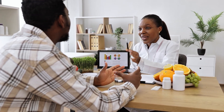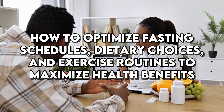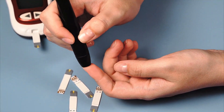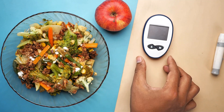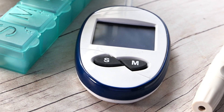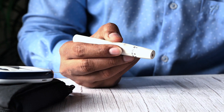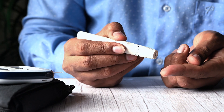As more research unfolds, we continue to learn how to optimize fasting schedules, dietary choices, and exercise routines to maximize health benefits. This approach, though powerful, is just one piece of the puzzle in diabetes management. It's a holistic journey that encompasses various lifestyle changes, and intermittent fasting can be a catalyst for achieving remarkable health outcomes. The world of diabetes management is evolving, and with it, our understanding of how to effectively lower HbA1c levels. Intermittent fasting, with its profound impact on insulin sensitivity and blood sugar control, stands out as a potent strategy.